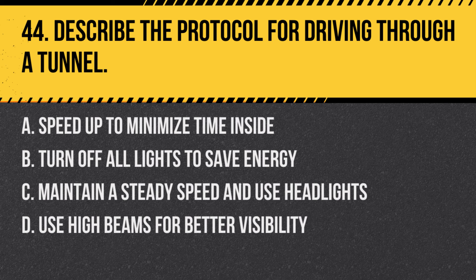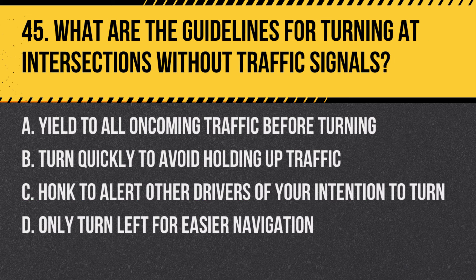Question 44: Describe the protocol for driving through a tunnel. a. Speed up to minimize time inside, b. Turn off all lights to save energy, c. Maintain a steady speed and use headlights, d. Use high beams for better visibility. Answer: c. Maintain a steady speed and use headlights.